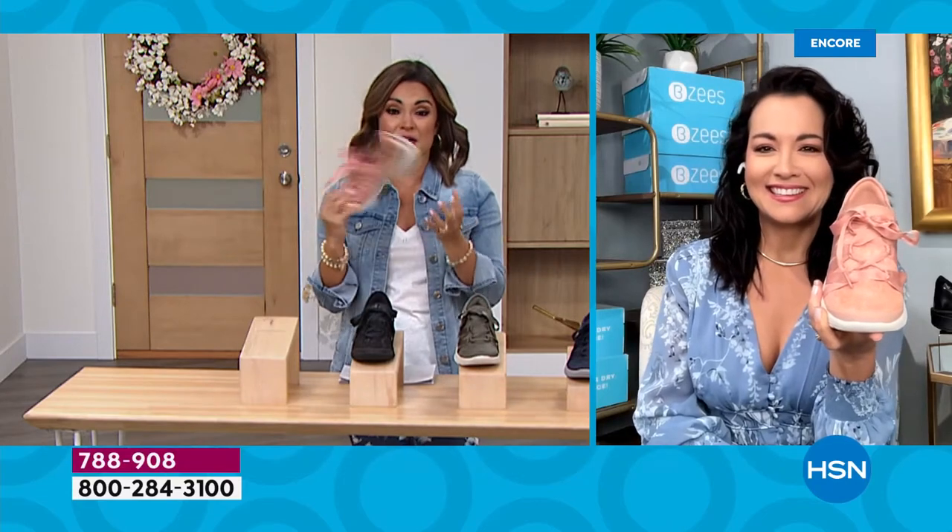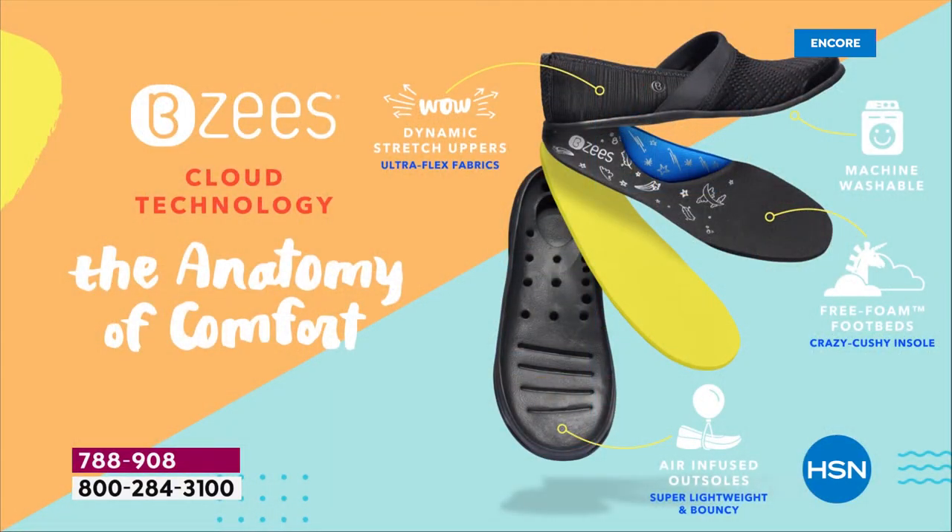Our anatomy of comfort is what makes us a top-five comfort brand shoe nationwide. The outer part of the shoe is air-infused — microscopic air bubbles are built in when we build these shoes, making them feather lightweight. You won't feel like you're wearing a shoe. Second, our dynamic stretch on the upper fabric feels like you're wearing a sock.